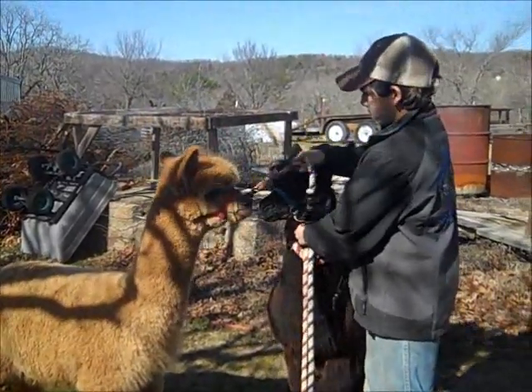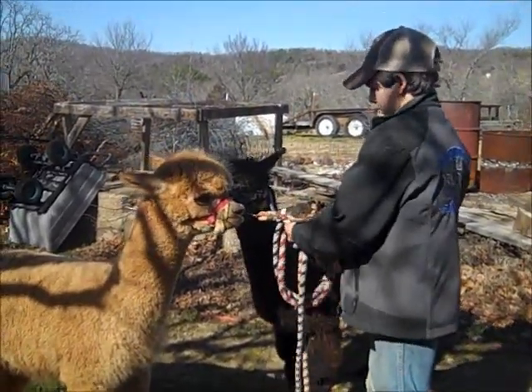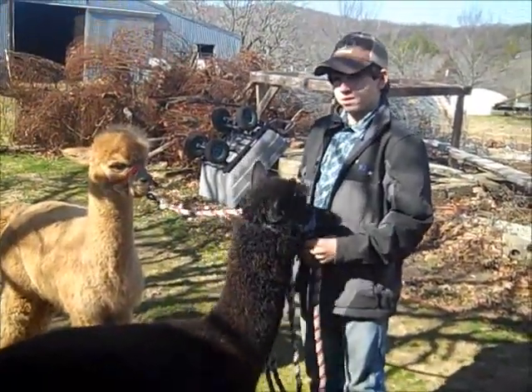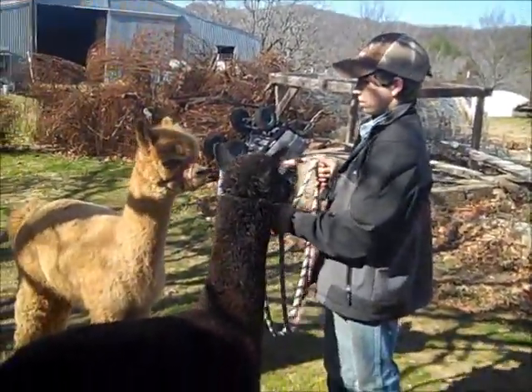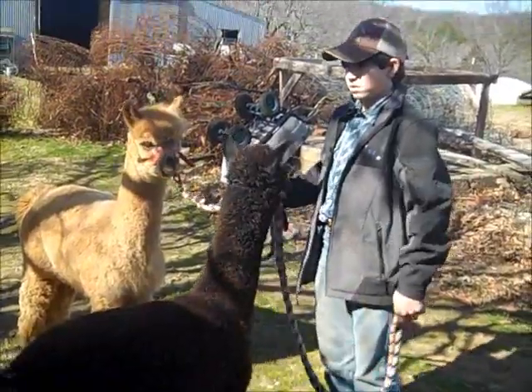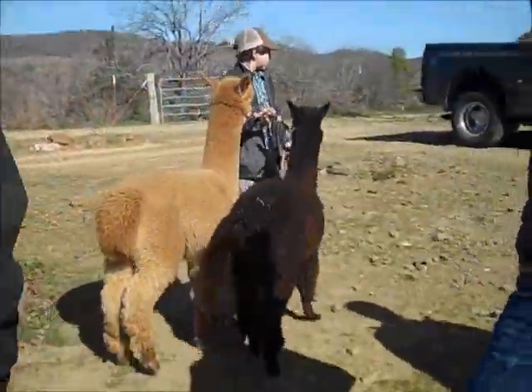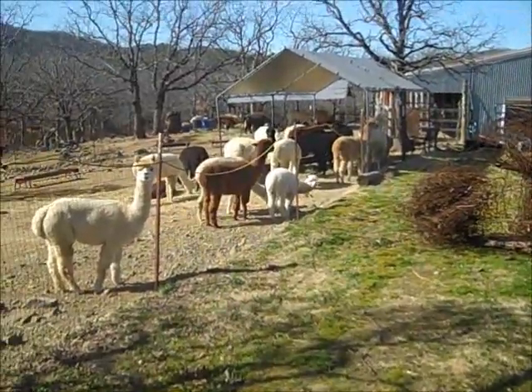Dad learned how to trim the teeth because we'll have to trim their teeth. If you don't, it will actually mess up their mouths, so we're going to learn how to do that. Dad learned right there because they trimmed Charlie before we took him, so we wouldn't have to worry about it for a while.